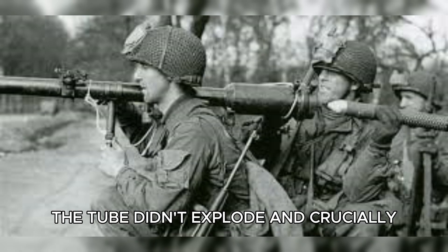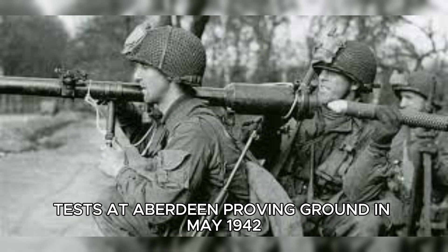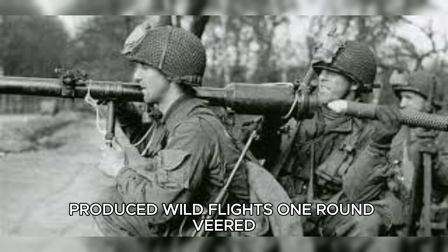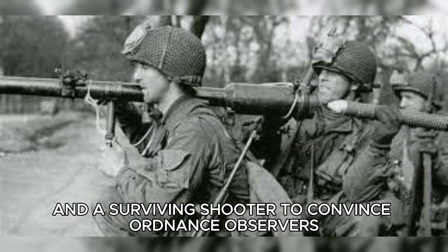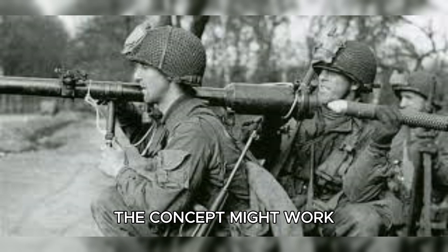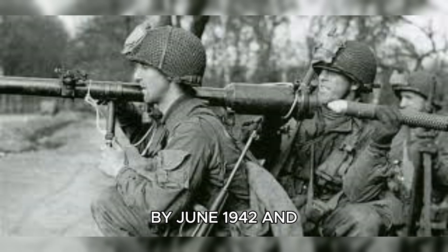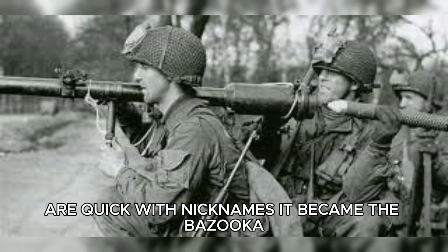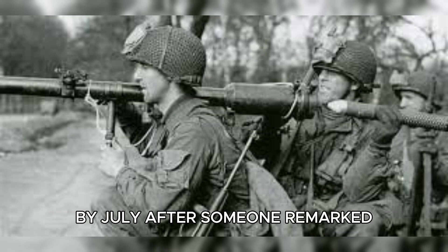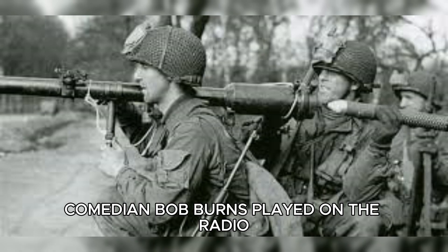The tube didn't explode and, crucially, the operator stayed alive. Tests at Aberdeen Proving Ground in May 1942 produced wild flights — one round veered, another tumbled — but enough velocity and a surviving shooter to convince ordnance observers the concept might work. The weapon was designated the M1 rocket launcher by June 1942, and because soldiers and reporters are quick with nicknames, it became the Bazooka by July, after someone remarked it looked like the pipe instrument comedian Bob Burns played on the radio.